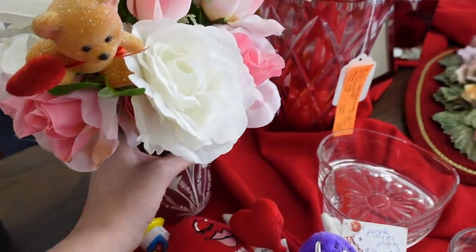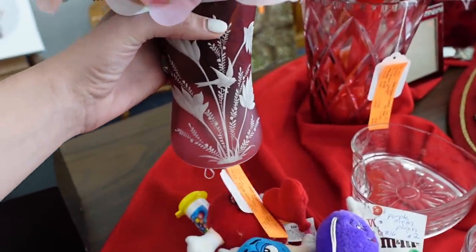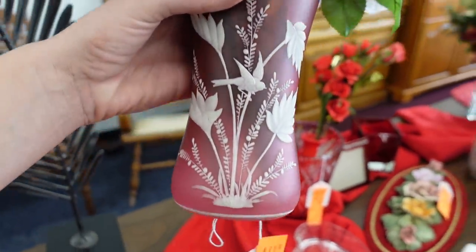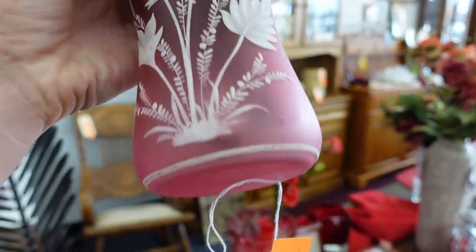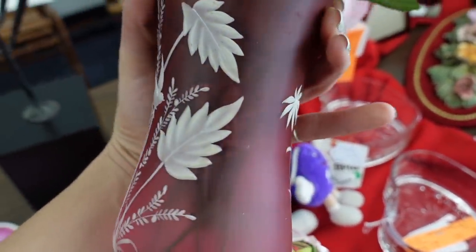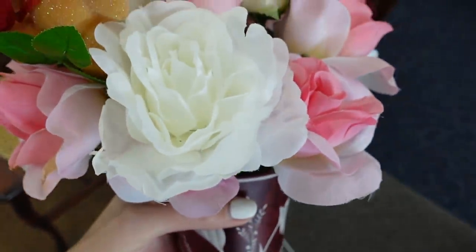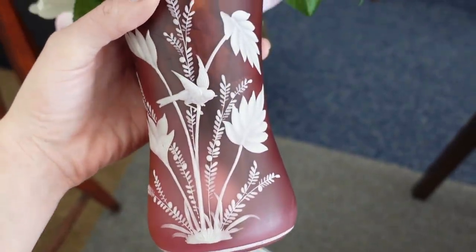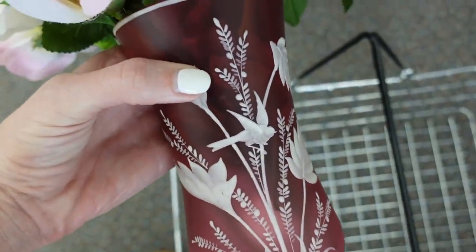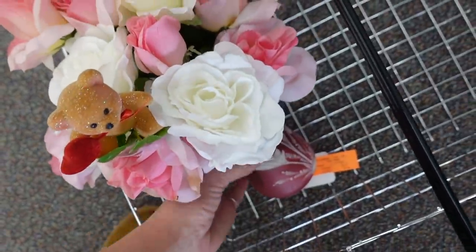I just happened to be walking by and glimpsed that beautiful Mary Gregory design on this vase — that is stunning. It looks like they've got $14.95 on that. You can see how the enamel is raised, and it's got a bird on it. I think I need to take that with me — flowers and all. There doesn't appear to be any damage on it. Stunning cranberry. There is a scratch — I don't think that's a chip, I just think it's some scratching.